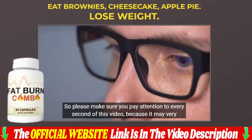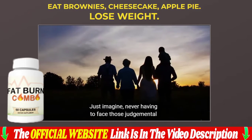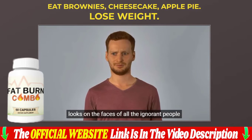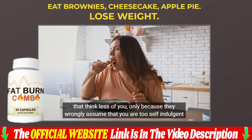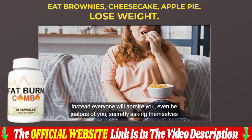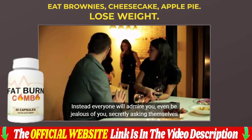Risk-free full money-back guarantee. We are so confident that our fat burn combo will work for you that every bottle comes with a 60-day money-back guarantee. If you're not happy with your purchase, simply contact us within 60 days of your original purchase and we will promptly arrange a refund.